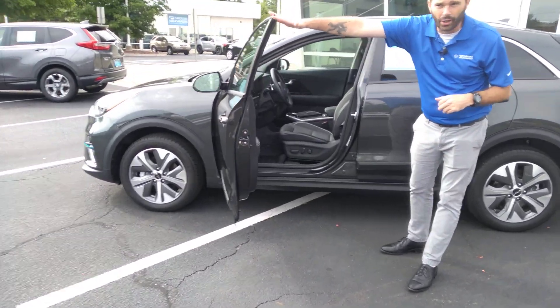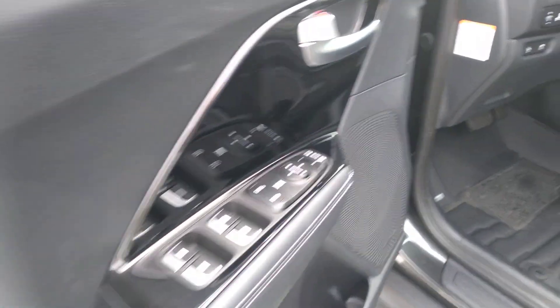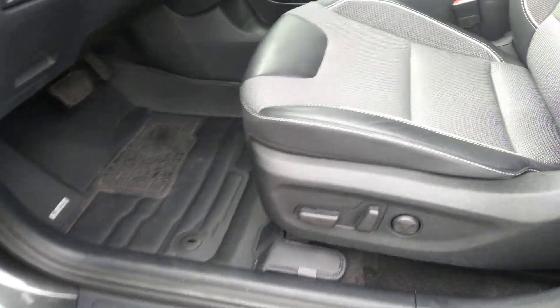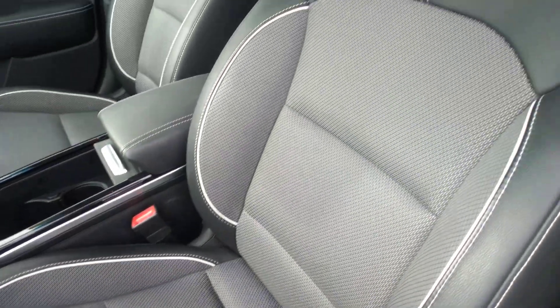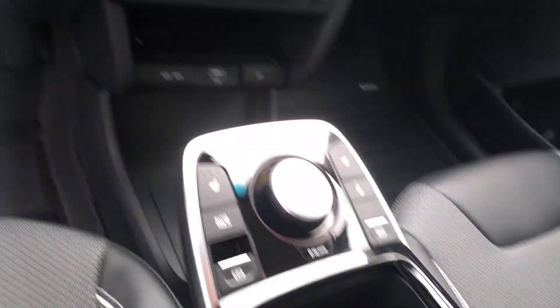It's got every option you can get on it — blind spot, lane assist, front collision warning, the upgraded Harman Kardon stereo, heated seats, navigation, Android Auto, Bluetooth audio. It's every option you can get on this car.